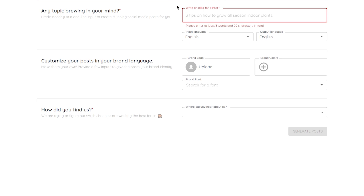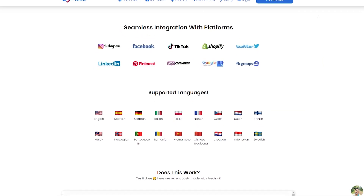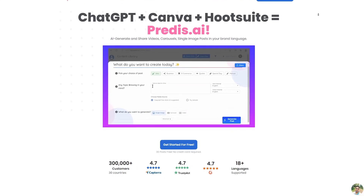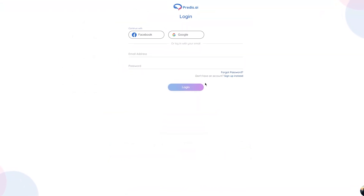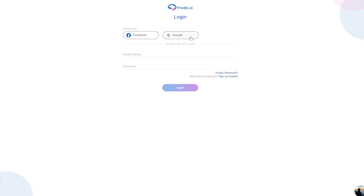I've personally used Predis to create videos for my own social media accounts, and I've been blown away by the results. Not only are the videos high quality and engaging, but they've also helped me grow my following and increase my engagement rates. Now that I've convinced you of the power of Predis, let me walk you through the sign-up process. It's super easy, I promise. First, head over to the Predis website at app.predis.ai. Once you're on the homepage, click on the sign-up button in the top right corner. You'll be prompted to enter your name, email address,